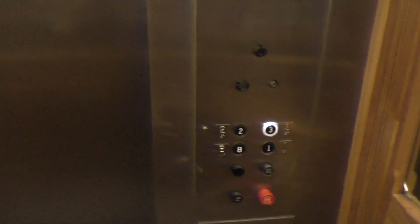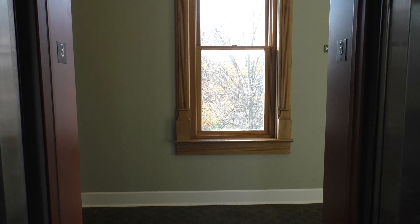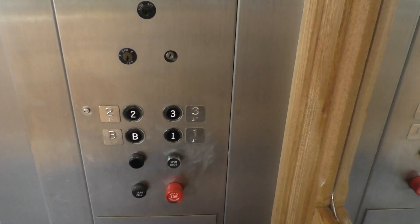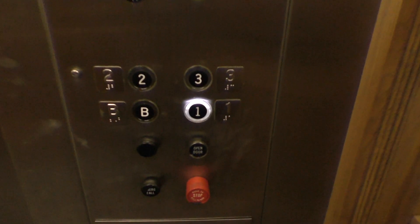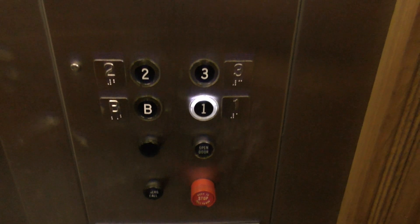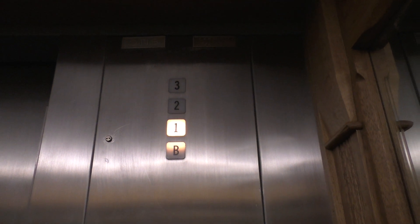Here we are at three. And let's end it down on one. Here's a closer look at your pictures. Got some key switches up here. And here's your indicator. Here we are at one.